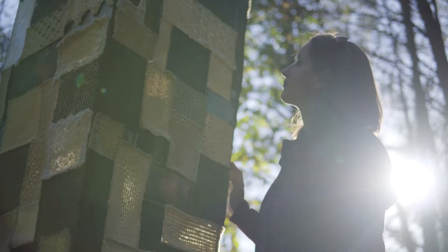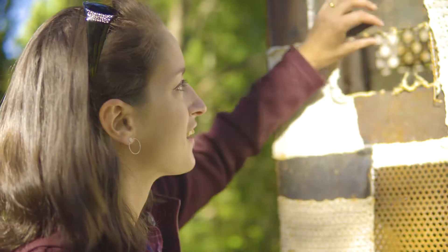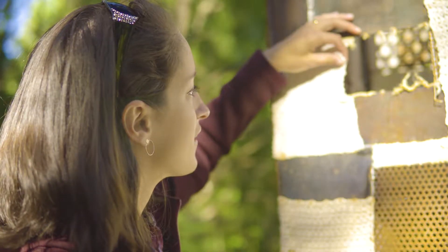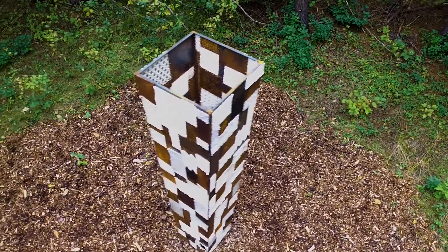My name is Amanda and this is my piece titled Fabricated. It is an eight foot tall pillar that incorporates textile that's crocheted out of various fibers with metal steel that's been rusted with a few different techniques.